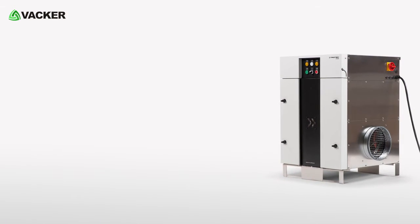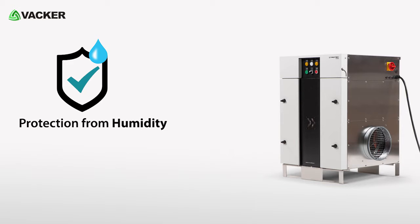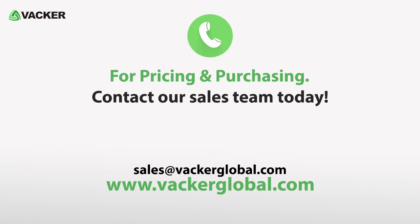The desiccant dehumidifier is designed for all rough environments and gives complete protection from humidity. For pricing and purchasing, contact our sales team today.